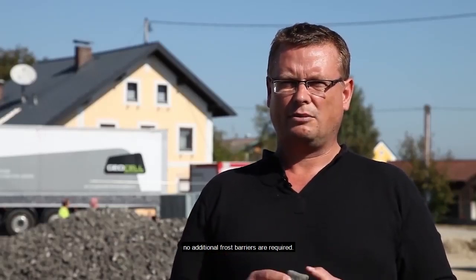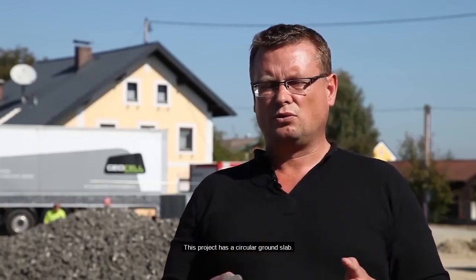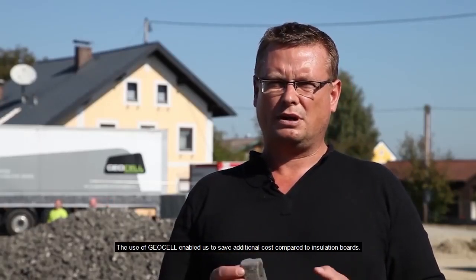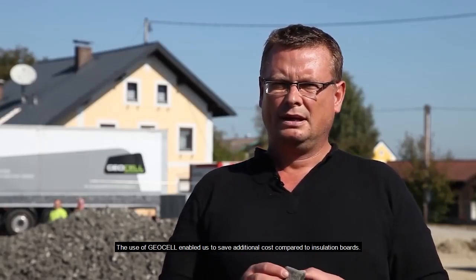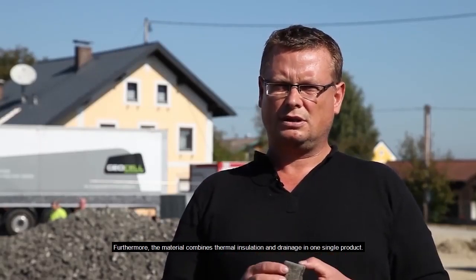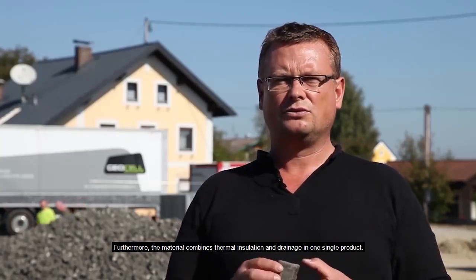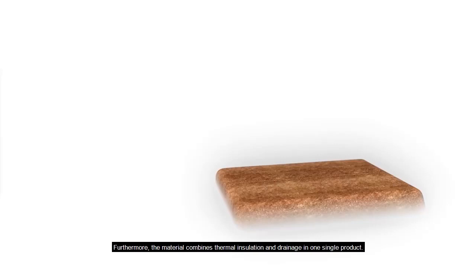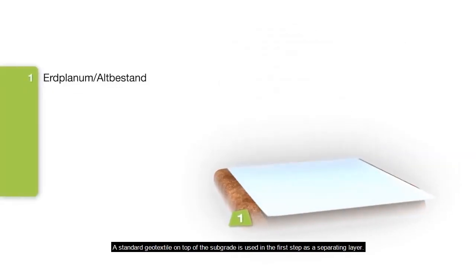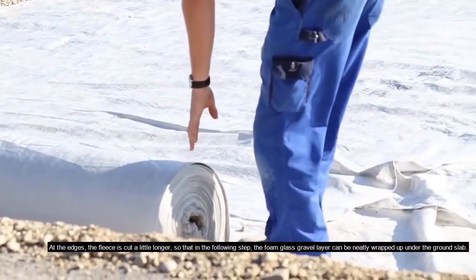There are several reasons: I appreciated the load bearing effect of geocell — no additional frost barriers are required. This project has a circular ground slab, and the use of geocell enabled us to save additional cost compared to insulation boards. Furthermore, the material combines thermal insulation and drainage in one single product. A standard geo textile on top of the subgrade is used in the first step as a separating layer.